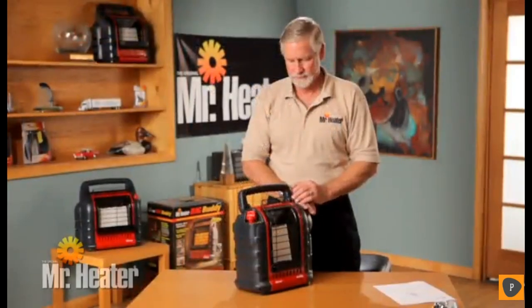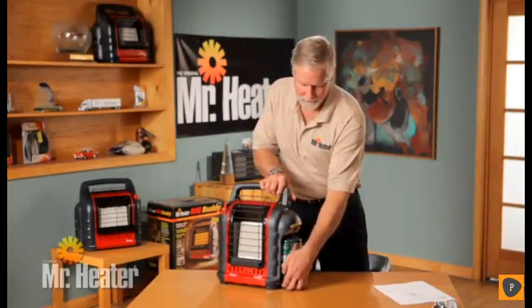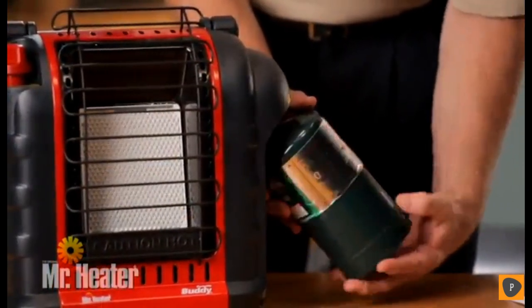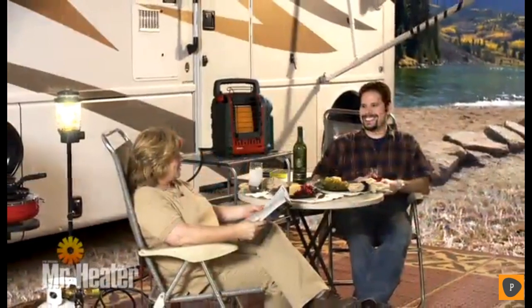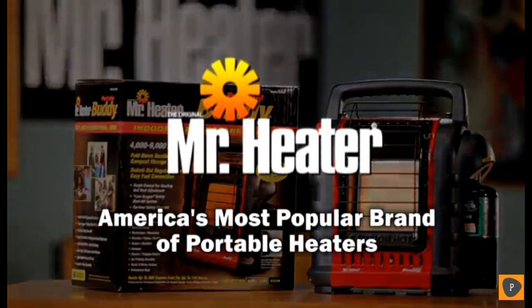When using the Portable Buddy, remember that after turning the heater off, the wire guard will remain hot. Be sure it thoroughly cools before storing. Do not operate, store, or remove the cylinder near any flammable items or ignition sources. Always disconnect the LP gas cylinders from the heater when not in use. You're now ready to use the Portable Buddy Heater, the latest evolution in powerful and portable heat. Be sure to watch the Portable Buddy cleaning and maintenance video. Mr. Heater is America's most popular brand of portable heaters.